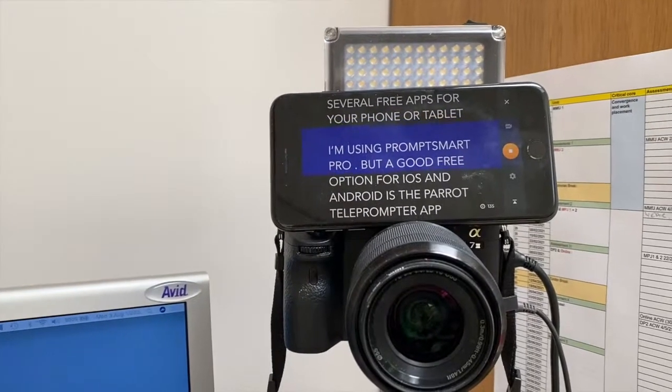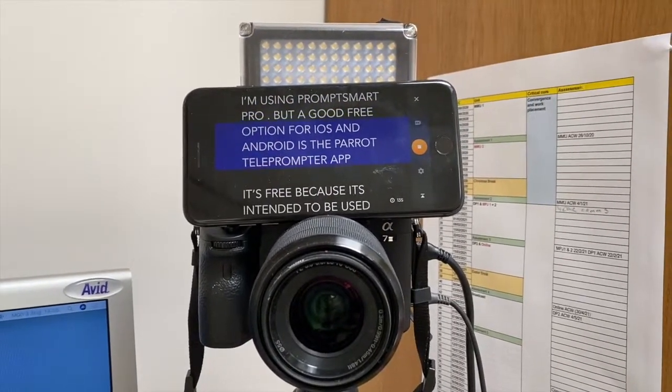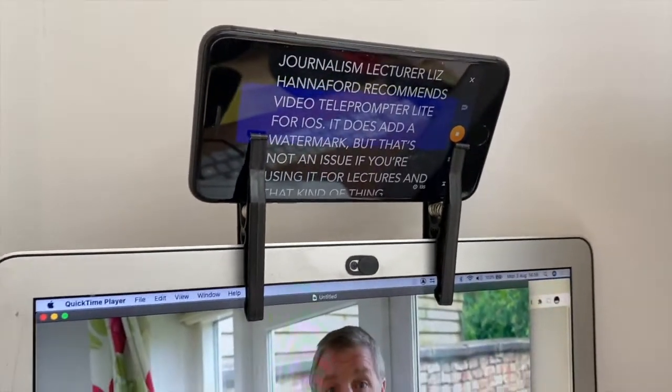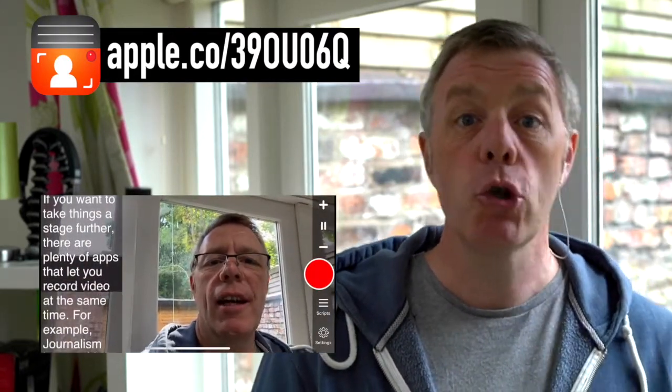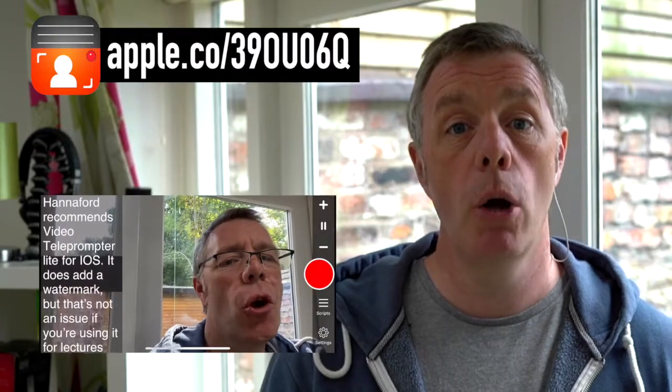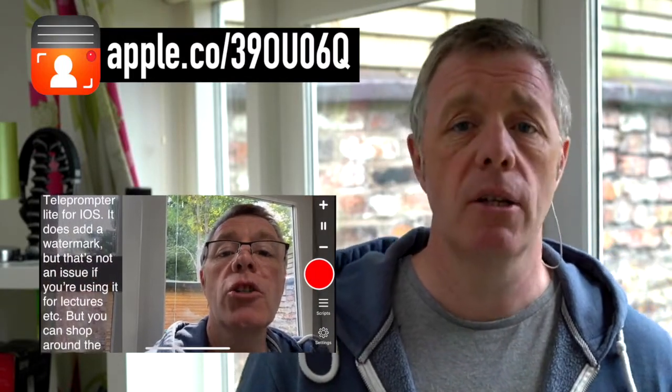A small tripod, or even a bit of masking tape or Blu-Tac, would fix it into place. And if you have a separate webcam, try clipping the camera to the phone, not to your computer. You could also, if you've got a laptop or a thin enough screen, try my patented clothes peg adapter. There are also plenty of apps that offer a prompt and let you record video at the same time — for example, video teleprompter light for iOS. That one does add a watermark, but that's not an issue for lectures. You can shop around the various app stores and find one that suits you, and maybe, like me with Prompt Smart Pro, you'll use it enough to upgrade and remove any limitations.